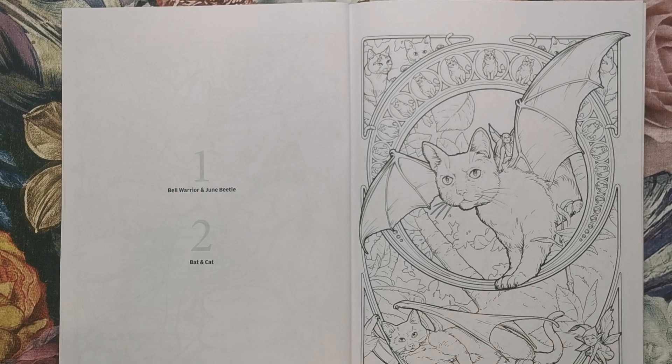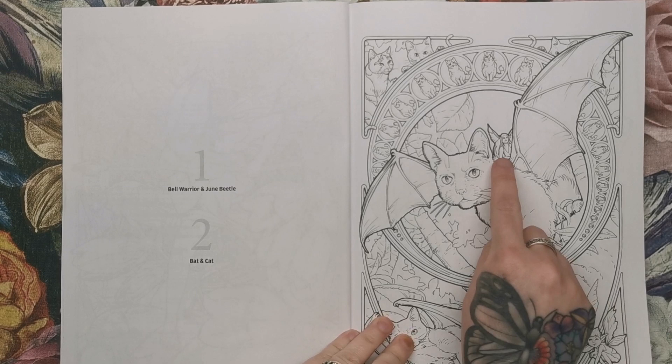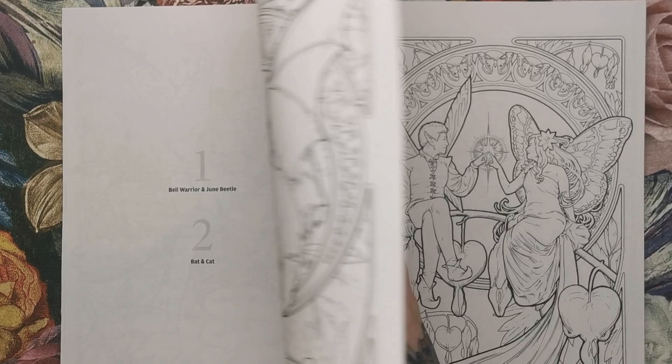That boy was actually called the Bell Warrior with the dune beetle. This is a bat and cat sort of amalgamated together. You can see there is a little tiny fairy sat on the cat's back, and again with the framing in the background we've got several little playful cats. It's very, very highly detailed, as you can see.